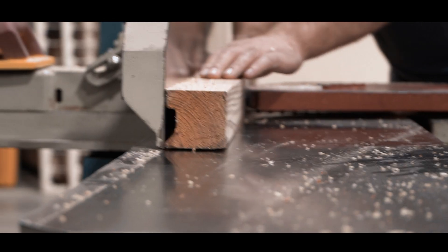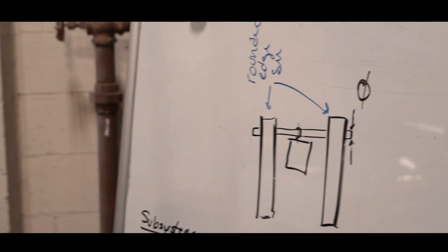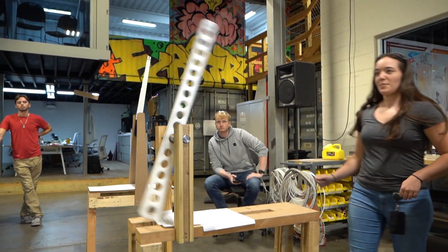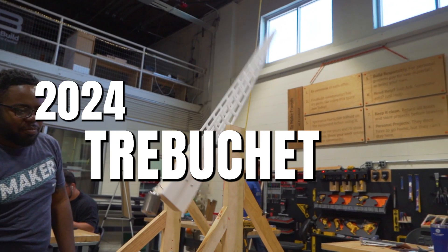Four teams going head-to-head to design, construct, and deploy one of history's most awe-inspiring siege engines at a fraction of the size. 165! This is the 2024 Trebuchet Challenge.